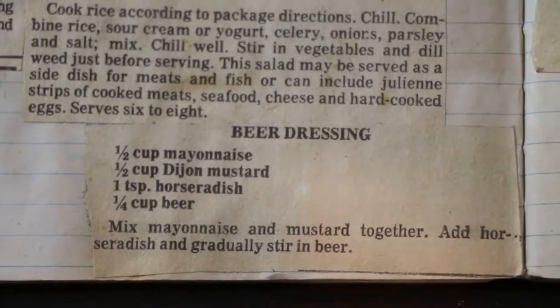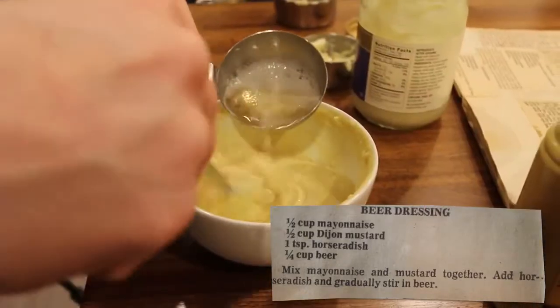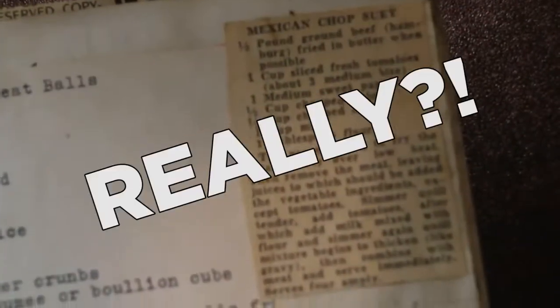Recipe number three: beer dressing. Mix mayonnaise and mustard together, add horseradish and gradually stir in beer. It's not good. I don't really like mustard that much though. Recipe number four: Mexican chop suey.